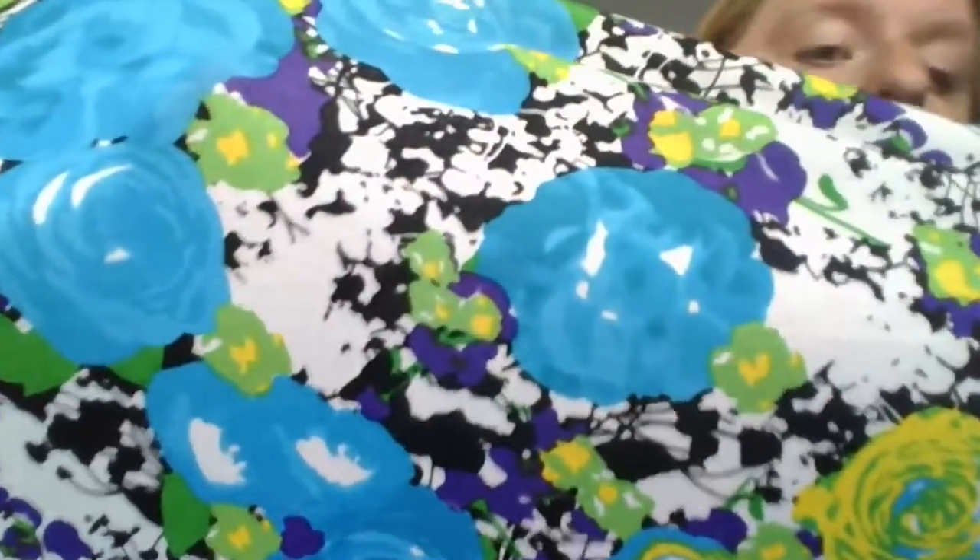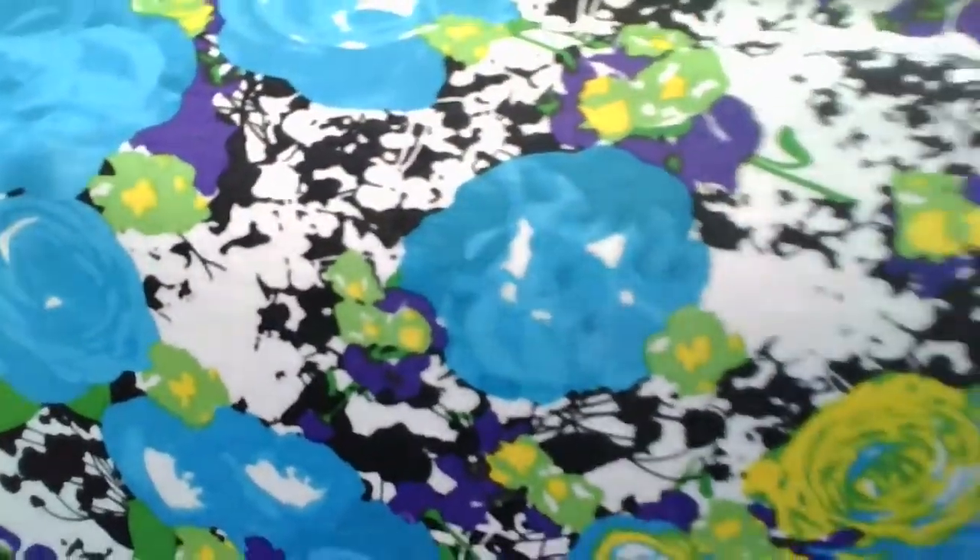I want to make sure y'all can see that purple, so coming in close — there it is, you can really see that purple shining through. So beautiful.